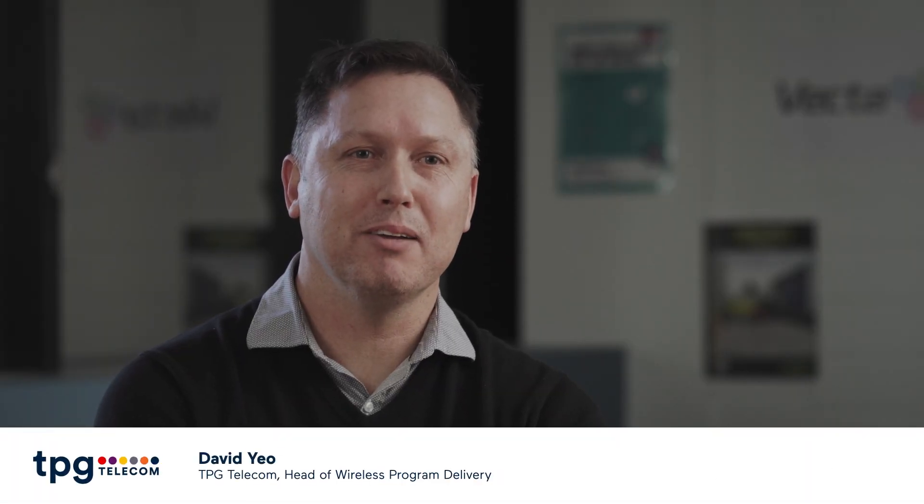Hi, my name is Trevor Hodgetts. I'm the Head of Site Engineering and Standards at TPG Telecom. My name is David Yeo. I'm Head of Wireless Programs working at TPG Telecom. I'm Jo Richmond and I'm the Head of Sustainability at TPG Telecom.